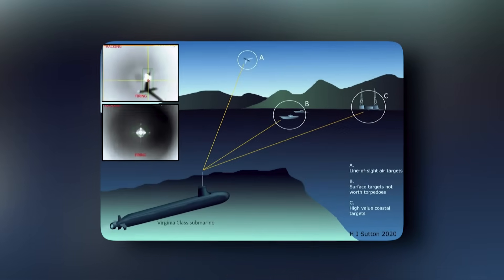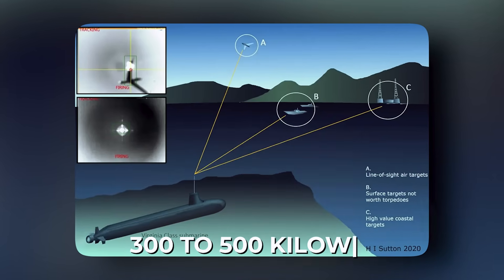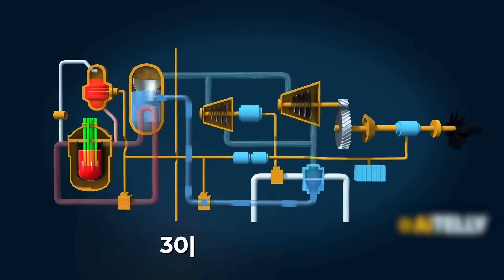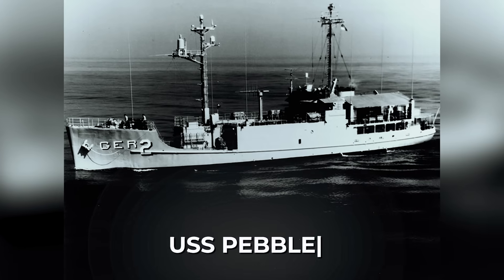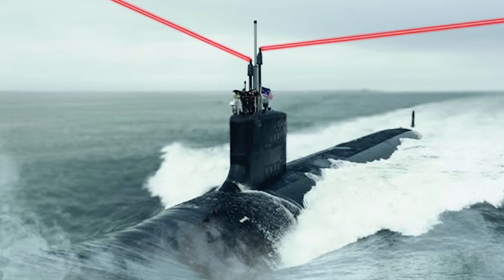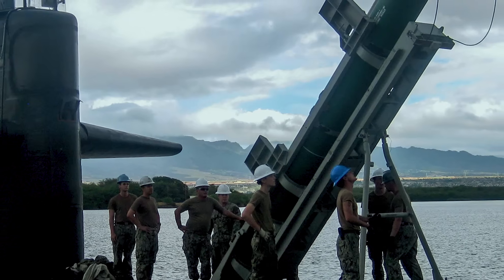According to public budget documents, the Virginia submarines are planned to be equipped with a high-energy laser weapon with a power of 300 to 500 kilowatts built into the photonic mast. Considering the submarine's powerful 30-megawatt reactor and the previous very successful experience of testing the first prototypes of laser weapons on board American ships USS Ponce, USS Portland, and USS Pebble with a power of 30 to 150 kilowatts, we may well see the first lasers on Virginia-class submarines as early as the mid-2030s. Do you think submarines need lasers, or would it be better for them to focus on good old missiles? Let us know in the comments below.